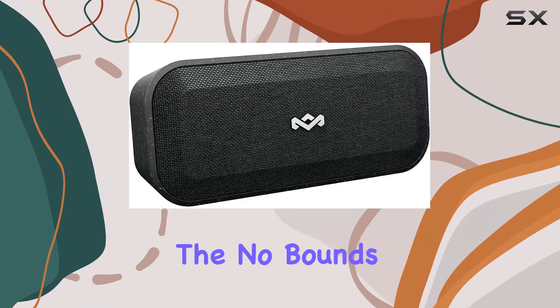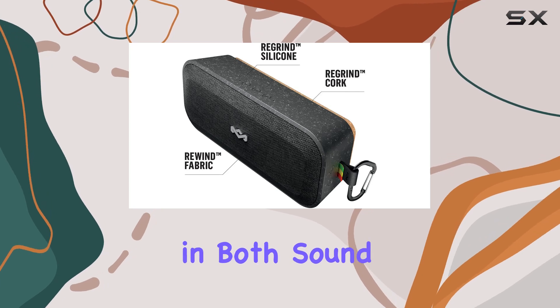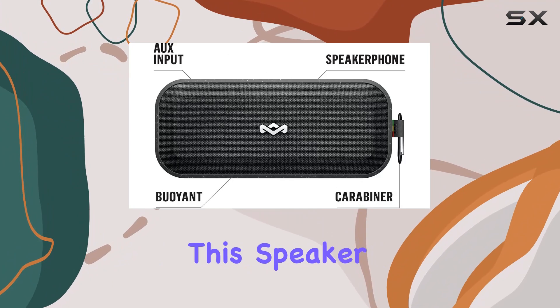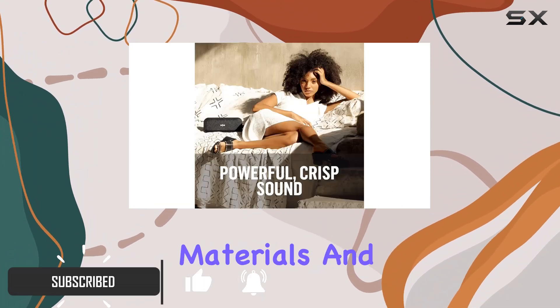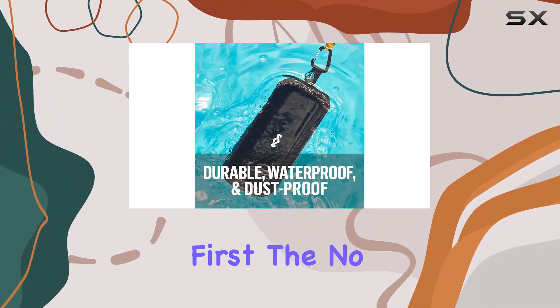Today, we're diving into the No Bounds XL speaker from House of Marley, a powerhouse in both sound and sustainability. Designed for the outdoors, this speaker promises a blend of durability, eco-conscious materials, and impressive audio performance. Let's talk sound quality first.